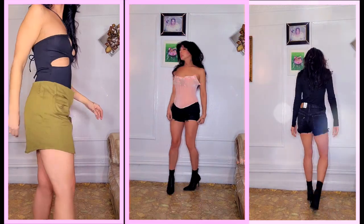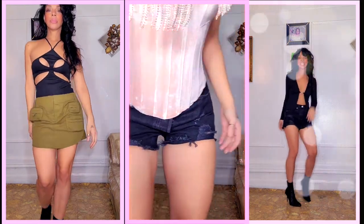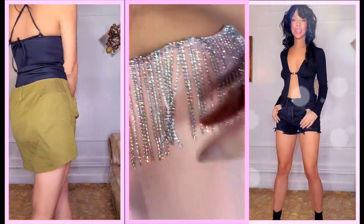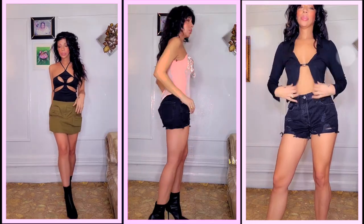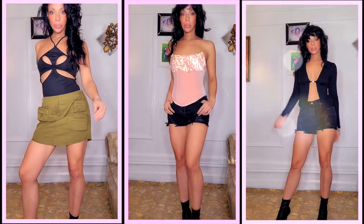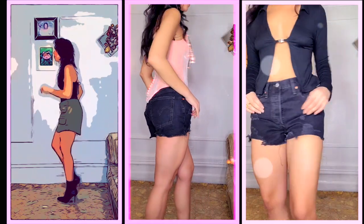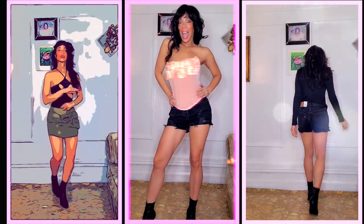The bustier in the middle is everything — it's velvet with crystals, and if you know me, you know I love shine and glitter. It also comes in black, but the fit is impeccable in a size small. I wanted something lighter for the summer months instead of black, which I always go for. The shorts I believe are Levi's — I just wanted a pair of black shorts.